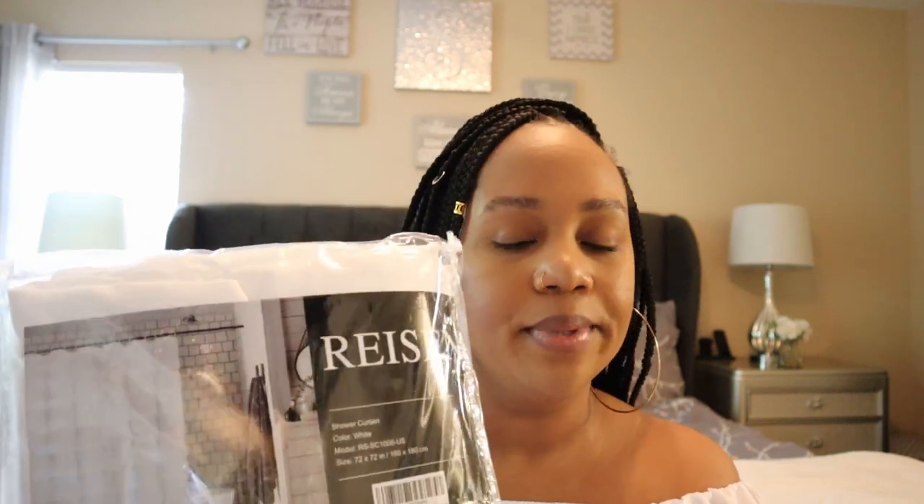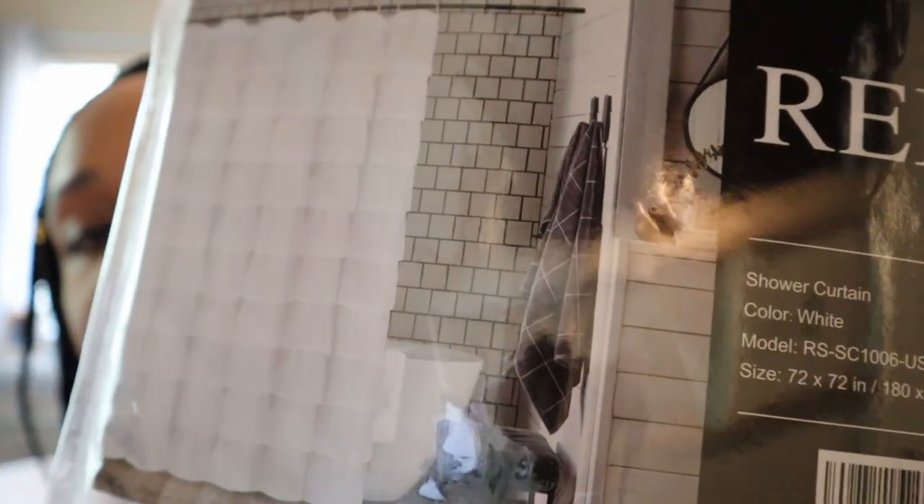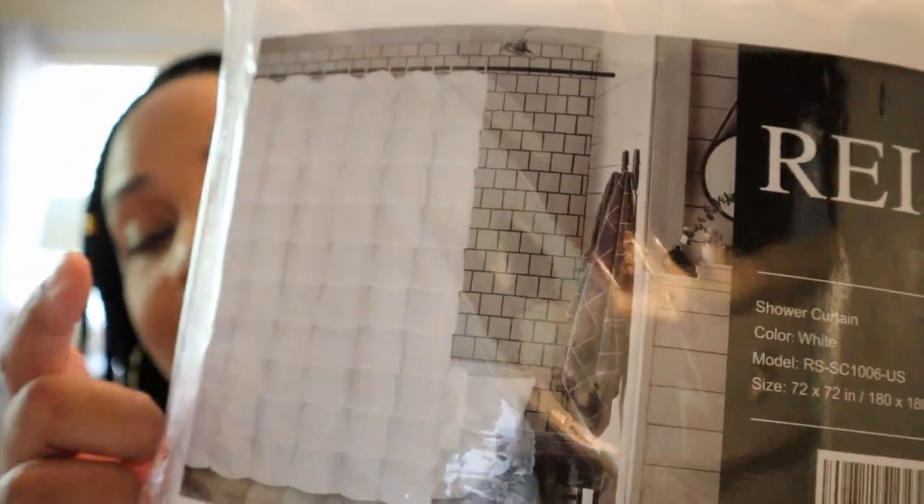I also picked up this super cute shower curtain from Amazon — or possibly Walmart, I'll check my purchases and link it down below. Tell me this is not just the cutest shower curtain you've ever seen — it goes so well with the whole farmhouse look. This one's going to go in our master bath, and the light gray and white curtain we currently have will move to the guest bathroom. Once I do the bathroom remodel, I'll definitely give you guys a tour so you can see how everything comes together.